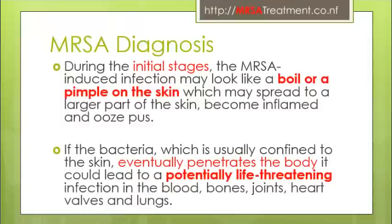MRSA diagnosis: During the initial stages, MRSA-induced skin infection may look like a boil or a pimple on the skin, which may spread to a larger part of the skin, becoming inflamed and oozing pus. If the bacteria, usually confined to the skin, eventually penetrates the body, it could lead to a potentially life-threatening infection.